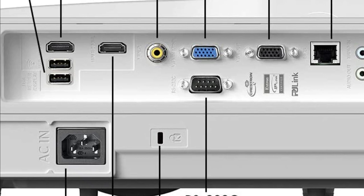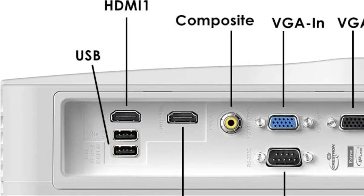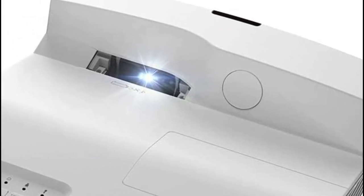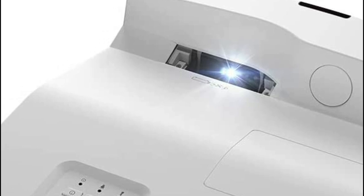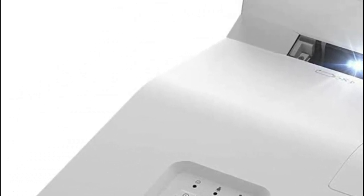You can enjoy up to 15,000 hours of lamp life, allowing an average of 4 hours of viewing each day for the next 10 or more years. The GT5600 displays authentic 3D content from nearly all 3D sources, such as 3D Blu-ray disc players, 3D broadcasting, and the most recent generation of game consoles.